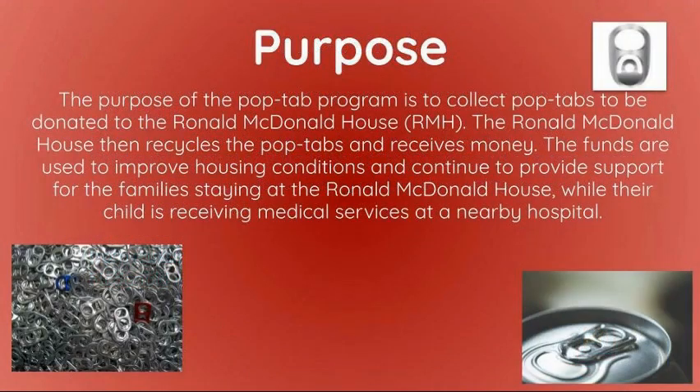The purpose of the Pop Tab program is to collect Pop Tabs to be donated to the Ronald McDonald House (RMH). The Ronald McDonald House then recycles the Pop Tabs and receives money. The funds are used to improve housing conditions and continue to provide support for families staying at the Ronald McDonald House while their child is receiving medical services at a nearby hospital.